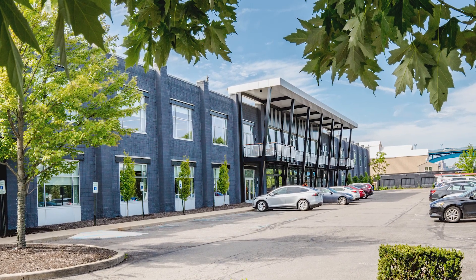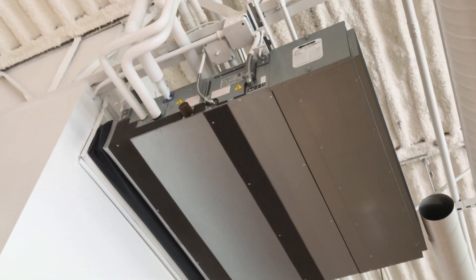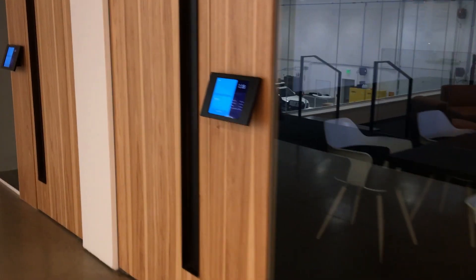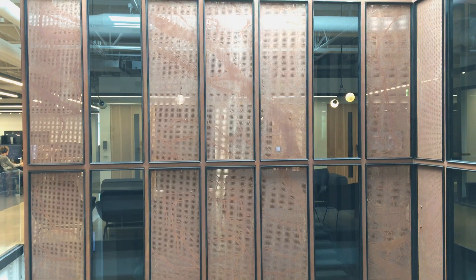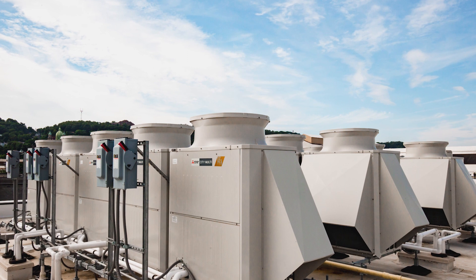Uber's Advanced Technology Center in Pittsburgh presented some unique challenges. The designers and building owners wanted a seamless integration between the VRF equipment — the HVAC cooling and heating system — and the control system on top of it, which allowed them to seamlessly monitor and control the systems in the building. City Multi Controls are very capable out of the box, but a building that's unique like this required another level of control and monitoring, not only of the VRF system but also the third-party equipment required here.